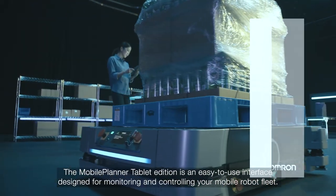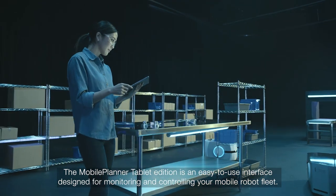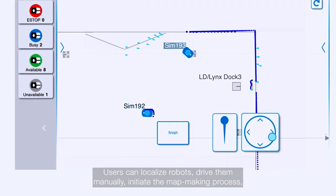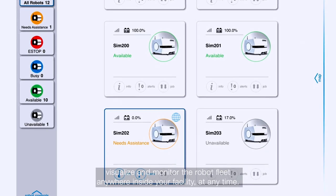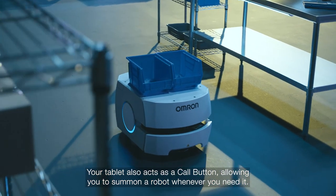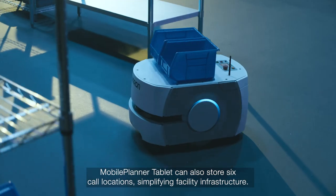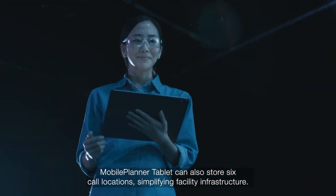The Mobile Planner Tablet Edition is an easy-to-use interface designed for monitoring and controlling your mobile robot fleet. Users can localize robots, drive them manually, initiate the map-making process, and visualize and monitor the robot fleet anywhere inside your facility at any time. Your tablet also acts as a call button, allowing you to summon a robot whenever you need it. Mobile Planner Tablet can also store six call locations, simplifying facility infrastructure.